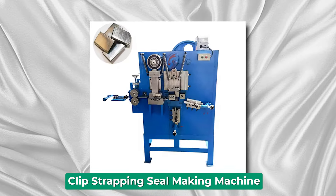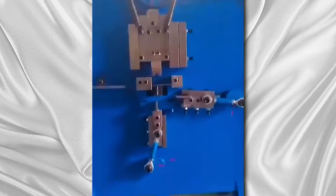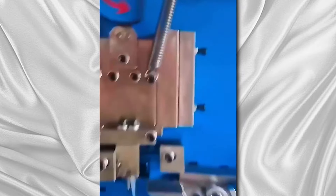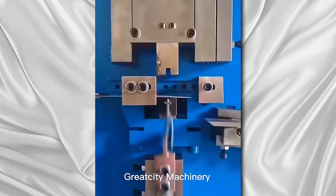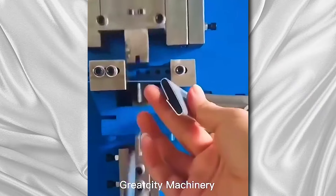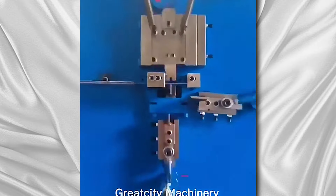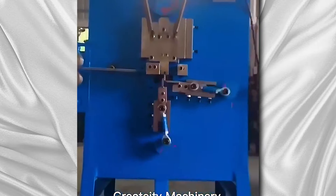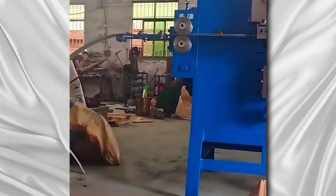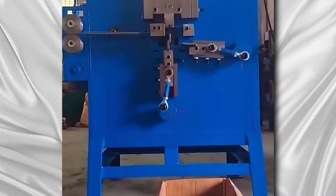Clip Strapping Seal Making Machine. Clip strapping seal making machines are essential equipment in the packaging industry, designed to produce high-quality seals for securing various types of strapping materials. These machines typically operate by feeding metal strips through a series of rollers and dies, which shape and seal the clips into desired forms. They are commonly used in industries such as logistics, shipping, manufacturing, and warehousing. These machines offer several advantages, including high efficiency, precise control over seal dimensions, and the ability to handle a wide range of materials and seal types.